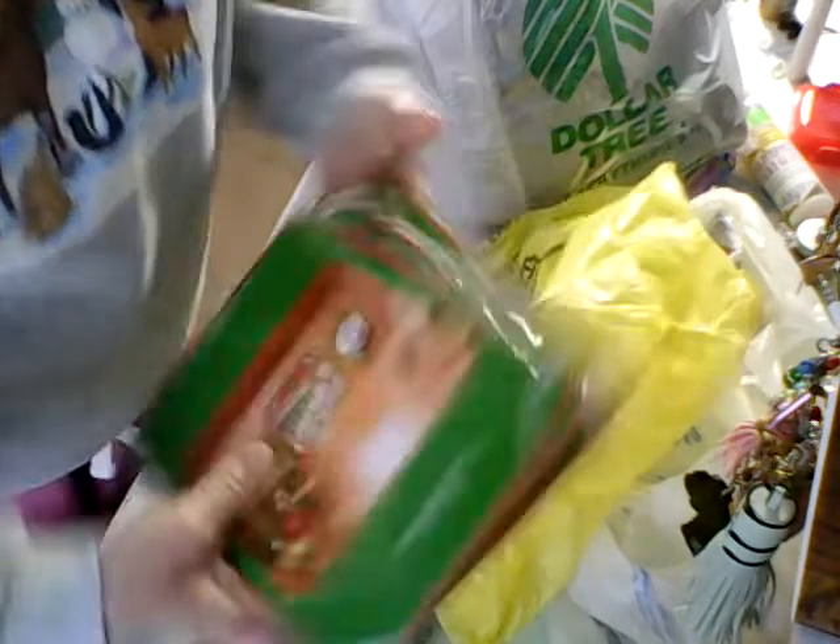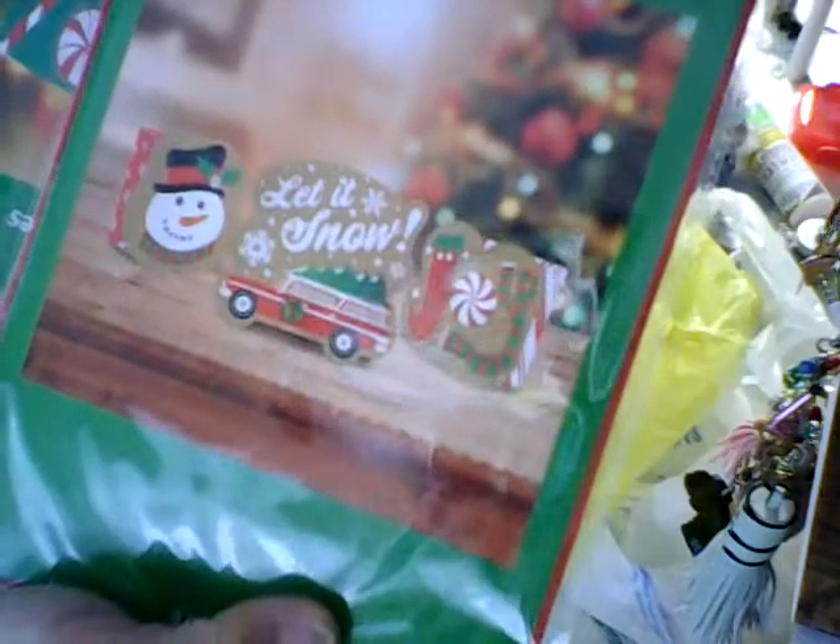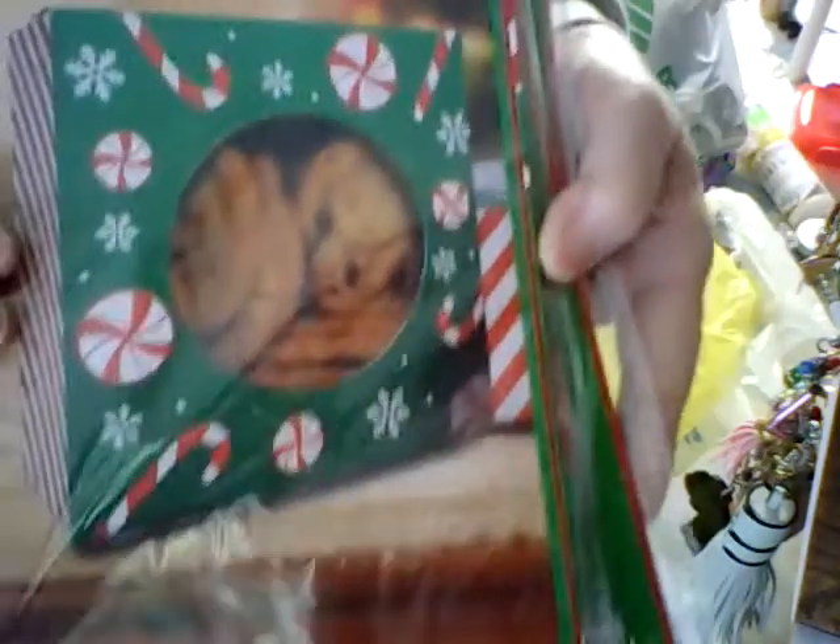I bought these treat boxes that I thought I would use either at my craft fair or as gifts for other people. I bought a couple of these — they fold up like that when you make them. And then cookie boxes, because I always bake cookies and give them out to people and at the hall. These were all a quarter a piece.